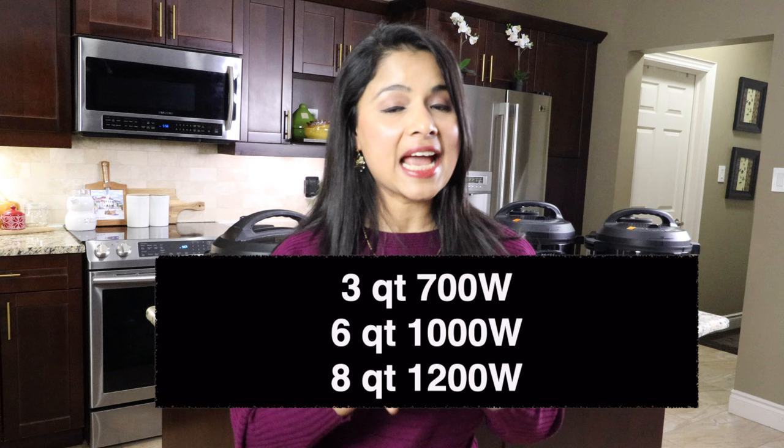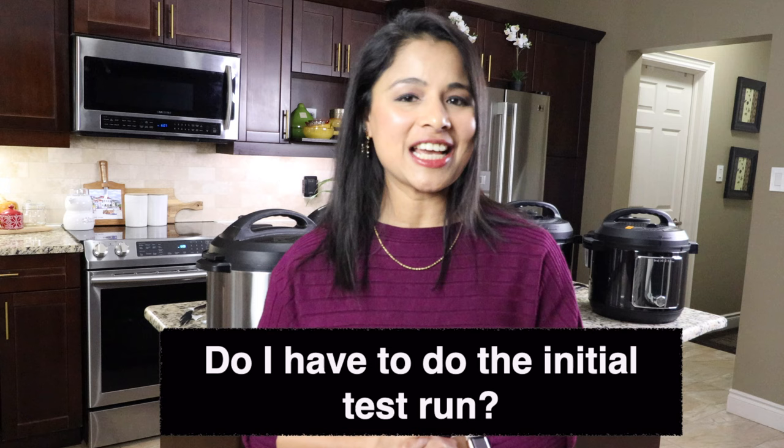Question five: how much power does an Instant Pot consume? A 3-quart Instant Pot consumes 700 watts, 6-quart consumes 1000 watts, and 8-quart consumes 1200 watts. Question six: before cooking in the Instant Pot for the first time, do I have to do an initial test run or water run? It is highly recommended to do so. That way you can ensure everything is working properly and also familiarize yourself with the Instant Pot.